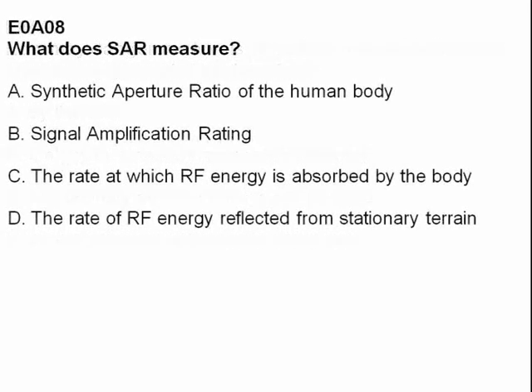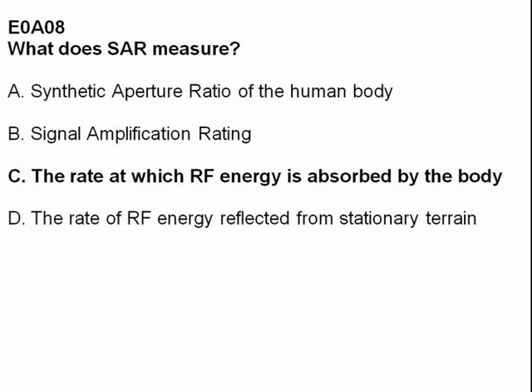What does SAR measure? Answer C: the rate at which RF energy is absorbed by the body.